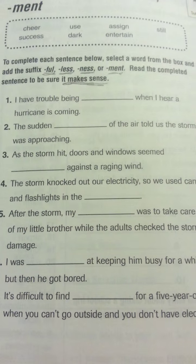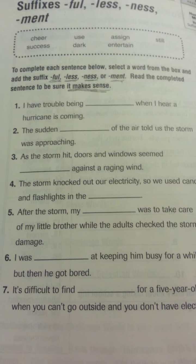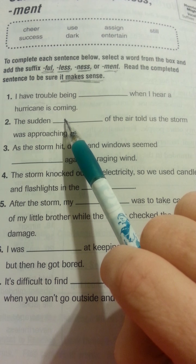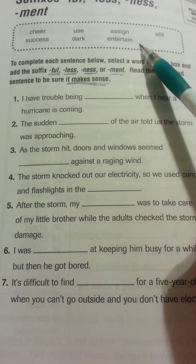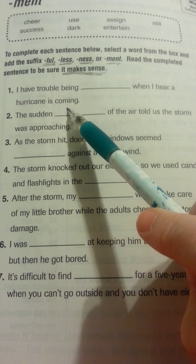Talked about this yesterday, too. So let's do the first one together. I have trouble being blank when I hear a hurricane is coming. Look at the words again. I have trouble being blank when I hear a hurricane is coming.